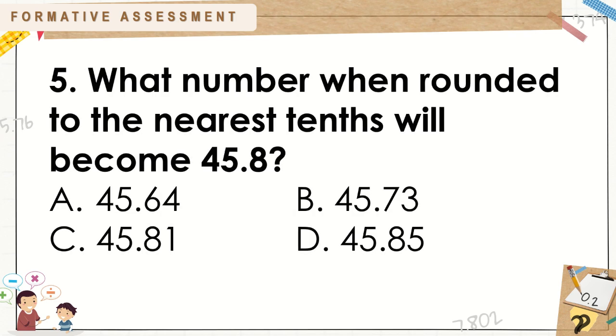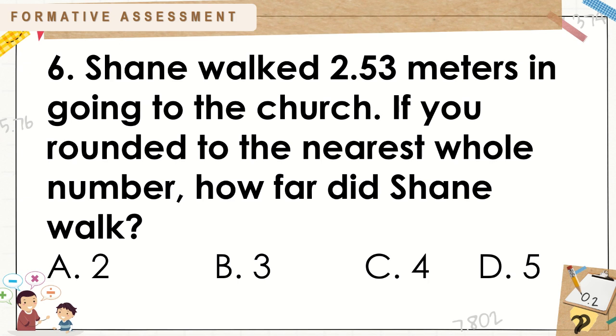Number 5: What number when rounded to the nearest tenths will become 45 and 8 tenths? A. 45 and 64 hundredths. B. 45 and 73 hundredths. C. 45 and 81 hundredths. D. 45 and 85 hundredths. Number 6: Shane walked 2 and 53 hundredths meters in going to the church. If he rounded to the nearest whole number, how far did Shane walk? A. 2. B. 3. C. 4. D. 5.